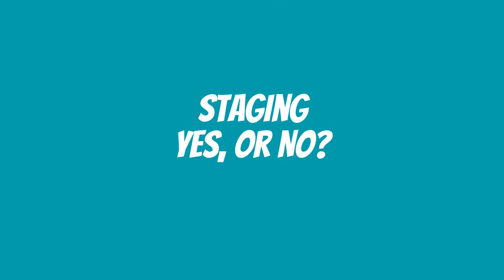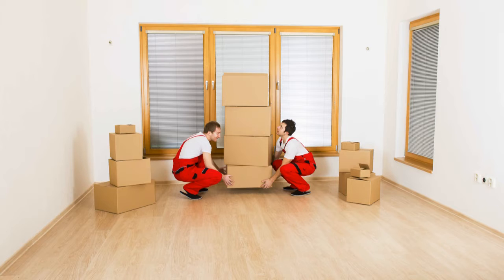Next, let's talk a little bit about staging. Staging may be very important for you and it may not — it depends on your situation, which is unique. Staging can run the gamut from sending all of your stuff into storage and having a stager bring in an entire household, to just having a decor person come in and rearrange the stuff already in your house.